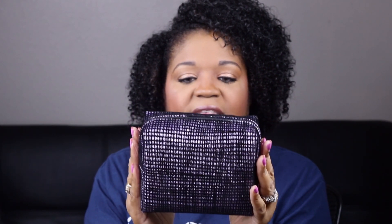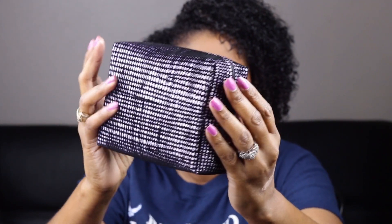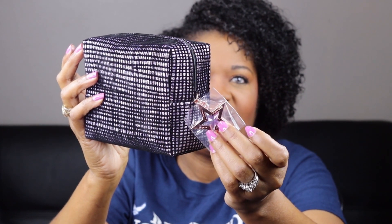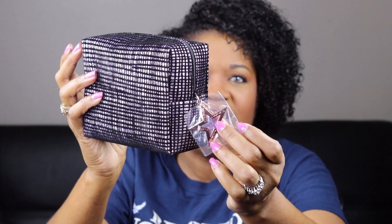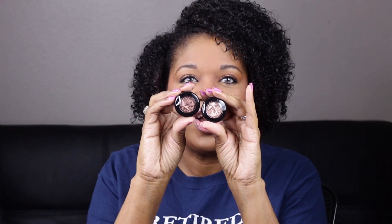Oh my goodness, now we have the Smoky Kit. And you guys, this bag is just as beautiful as the last one. It's just like in a lavender color. It is gorgeous. And it has that same star on the side, except the inside color is the lavender color. And again, they have the same mascara and the same liner.